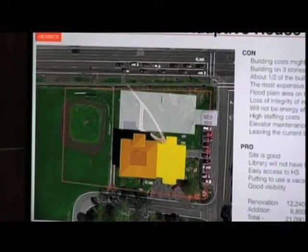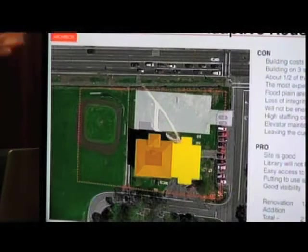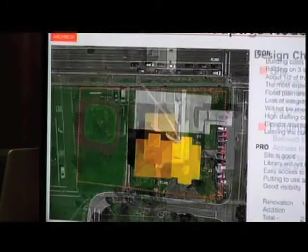The pro is it's a good site. The library doesn't have to relocate — we come over here, do the renovations, and the library can just move in. It does have easy access to the high school. It's taking a vacant building in town and preserving it and putting a good use to it. And it's got good visibility. The biggest challenge with this one is probably the size and the cost that we're going to have with this scheme.